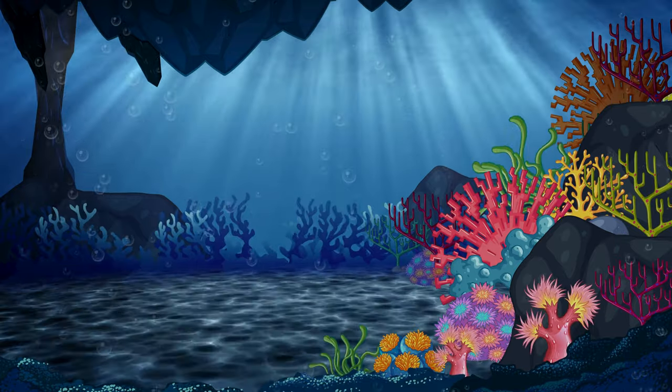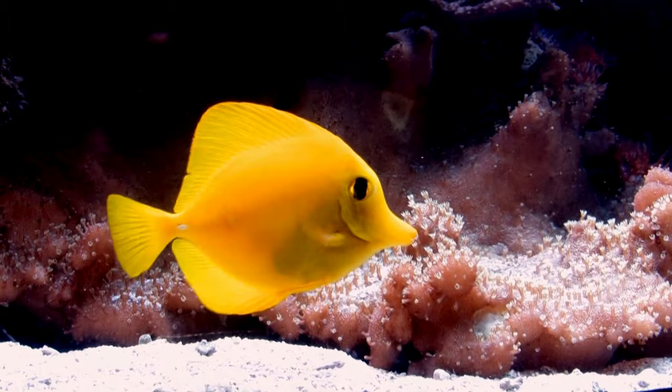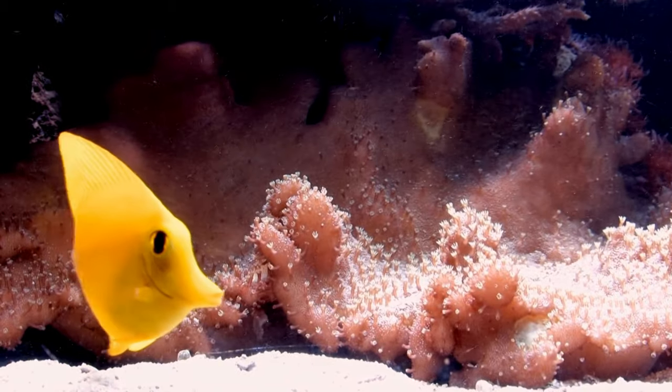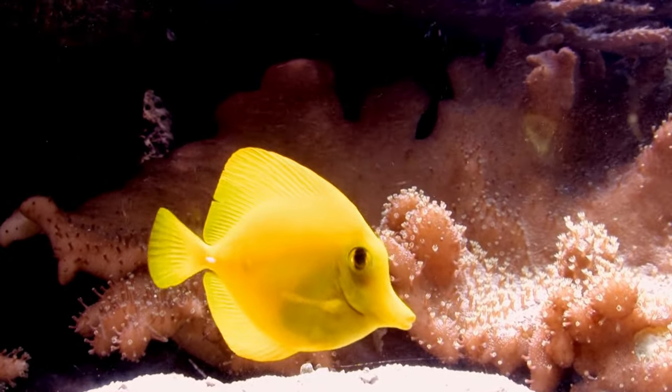Coral gardeners — did you know that Yellow Tangs play an essential role in keeping coral reefs healthy? They love to snack on algae that grows on coral, acting as underwater gardeners by keeping the coral clean and thriving. They're like the superheroes of the sea.